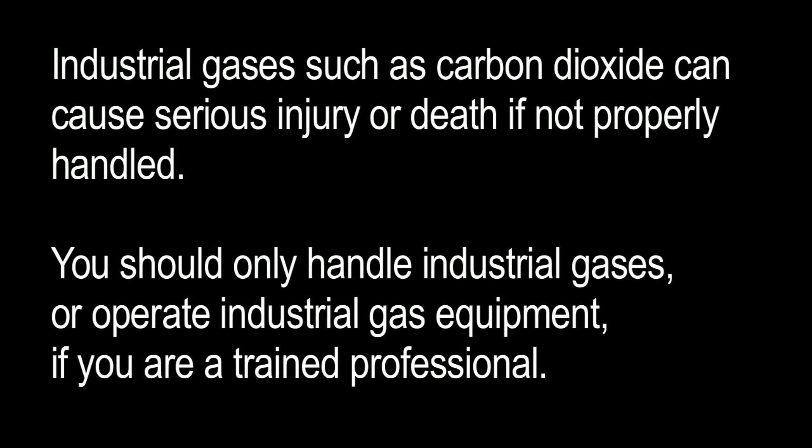Industrial gases, such as carbon dioxide, can cause serious injury or death if not properly handled. You should only handle industrial gases or operate industrial gas equipment if you are a trained professional.